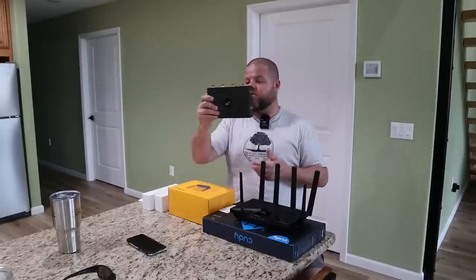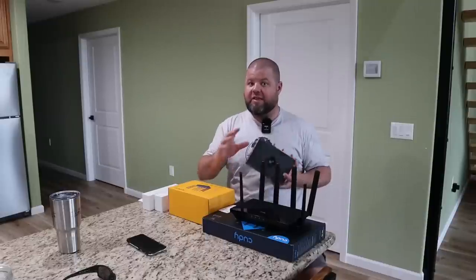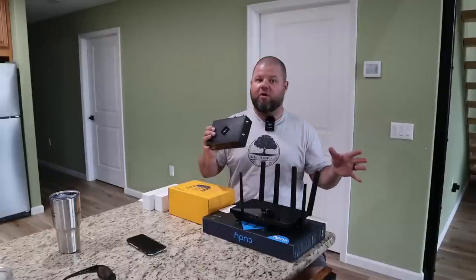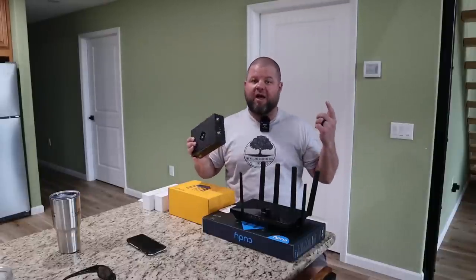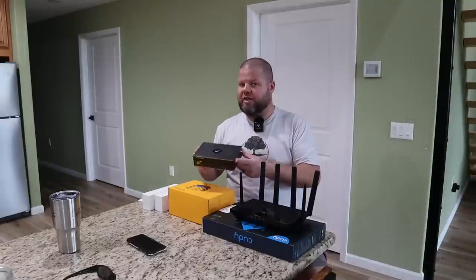NetBuddy reached out and said, will you test some of our new routers? A lot of you have emailed me saying they're sold out of their routers - well, this is most likely why. They just transitioned out of their previous routers. I still have one that I'm running, and they're sending some new routers. We're going to test those in today's video.